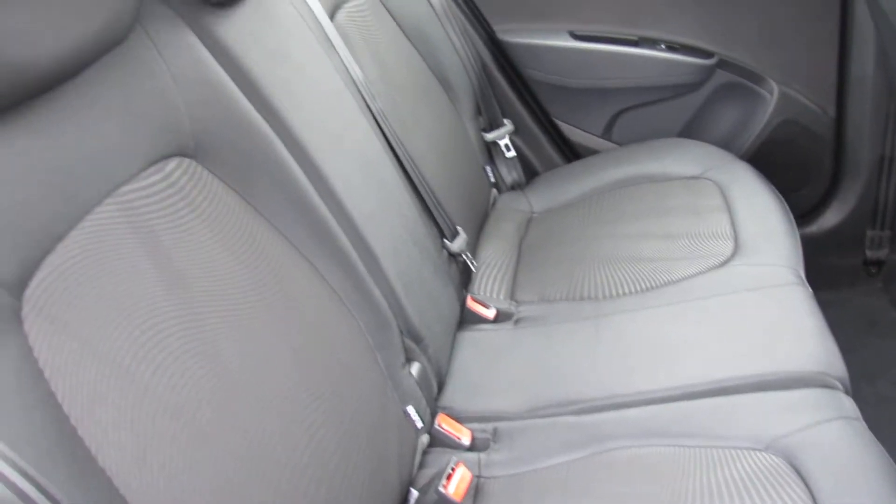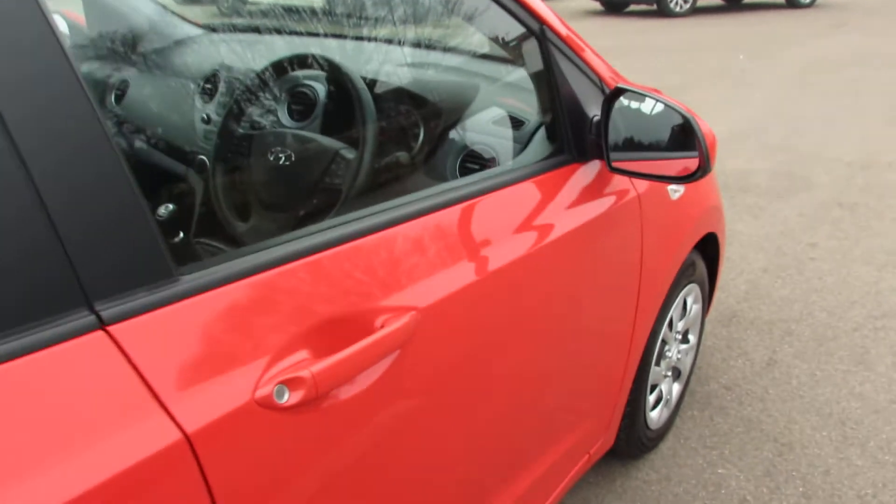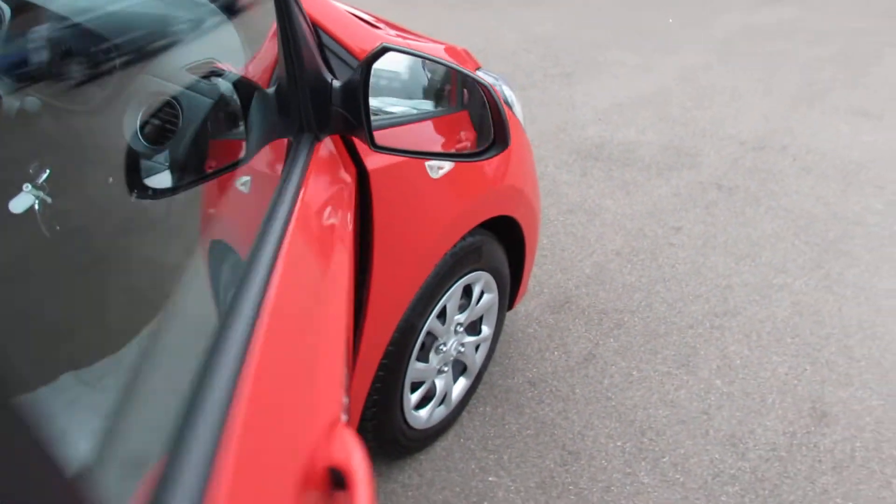In the back here we've got three proper seat belts - it is a proper three seater. Just showing you on the door here, we've also got rear electric windows, and you can lock those out from the front if you have children in the back.